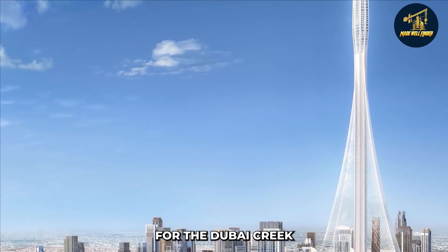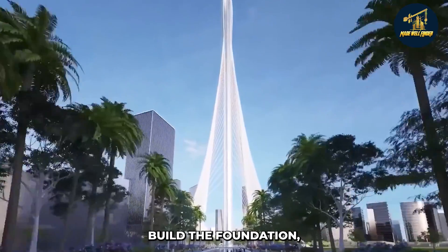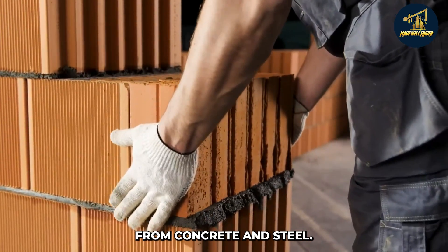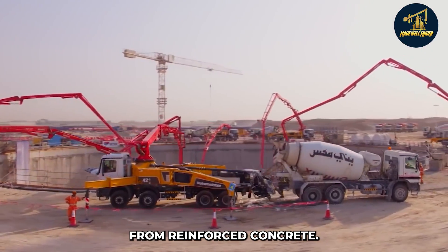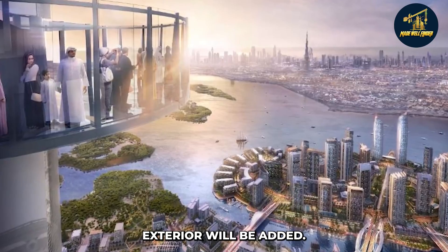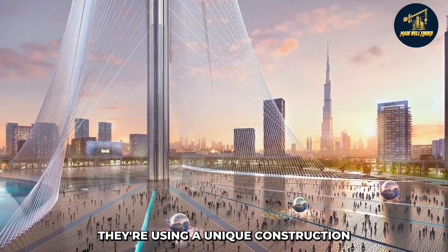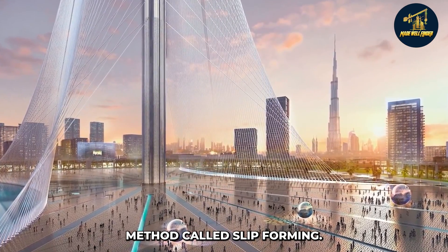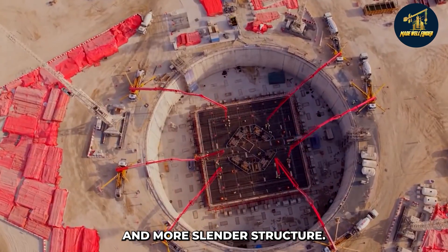The construction process for the Dubai Creek Tower is expected to take approximately three years. The first step is to build the foundation, which will be made from concrete and steel. The next step is to build the core from reinforced concrete, after which the steel and glass exterior will be added. Emaar Properties is using a unique construction method called slip forming, which allows for a taller and more slender structure while reducing construction time and waste.